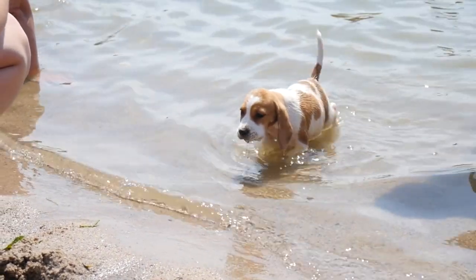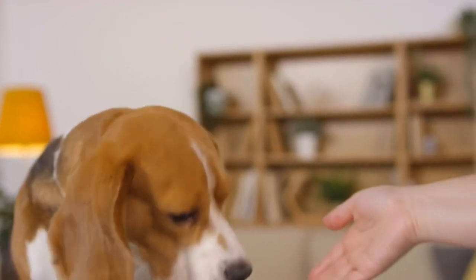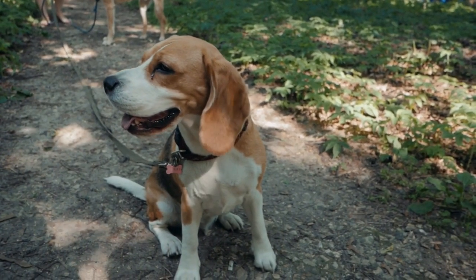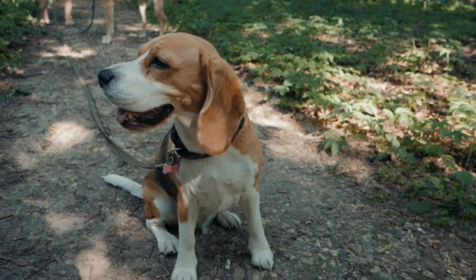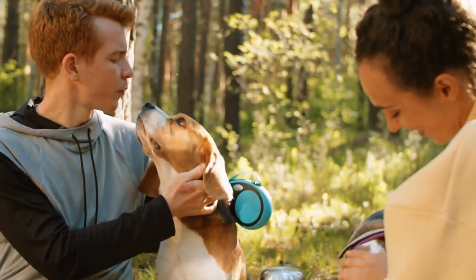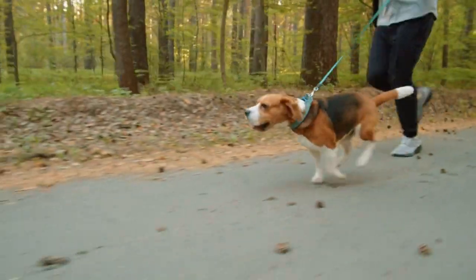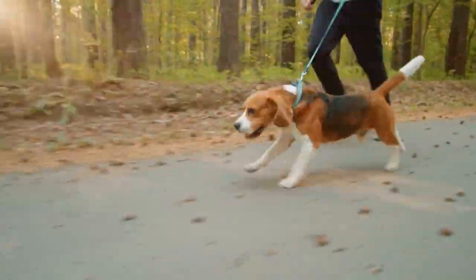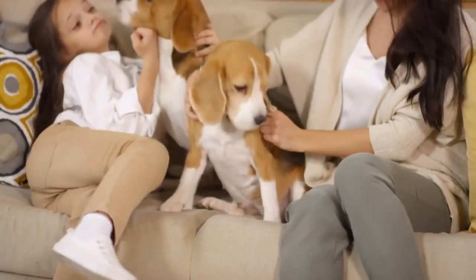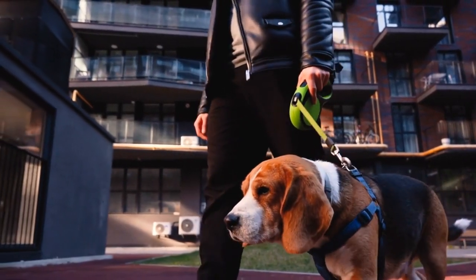Their coats are low-maintenance and require only occasional brushing. One of the most noticeable features of beagles is their long, droopy ears, which help to channel scents towards their nose, making them excellent tracking dogs. Beagles have a strong sense of smell and are often used by law enforcement to detect narcotics and other illegal substances. They are friendly, sociable dogs that are wonderful with children, and they enjoy the company of other dogs, making them a great choice for multi-dog households.